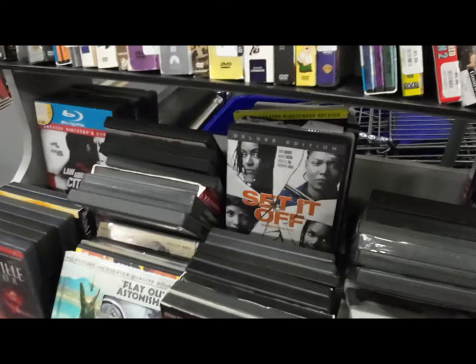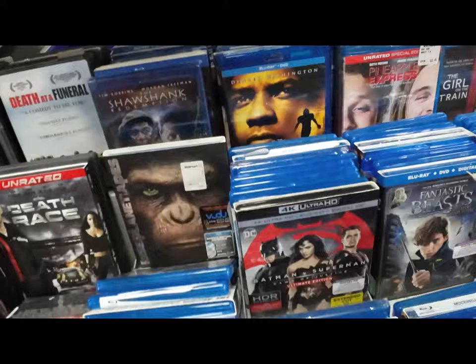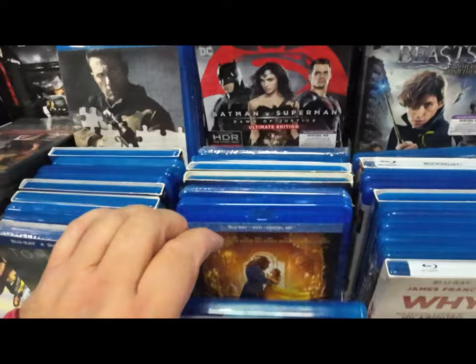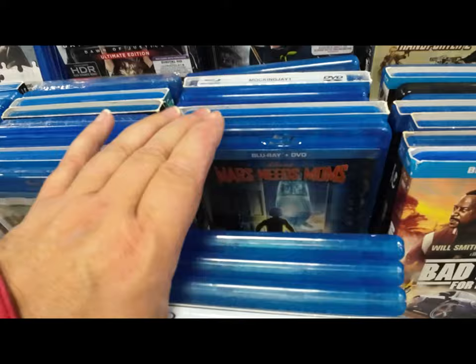I picked up this Tudors DVD because it was sealed — they want $5 for it. Most of these aren't going to be good pickups at the thrift, but believe it or not, there are DVDs worth $100 or more. You definitely have to do your research on eBay — go to sold, complete, highest to lowest, and look at what's selling right now. That list can change in a year when everybody's got a copy.